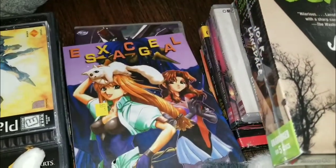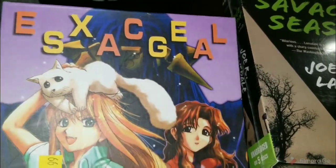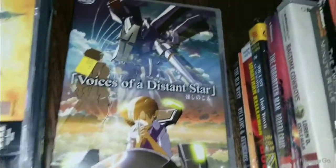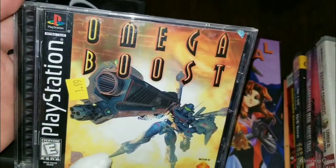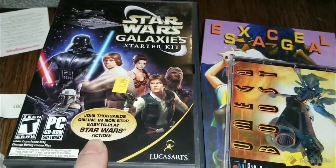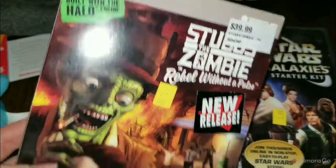Went to a thrift store where I got some really good computer and PC games. This is an anime called Excel Saga — I'd never heard of it, paid 99 cents, scanned it and it was worth the money. This is Voices of a Distant Star — same thing, didn't know what it was but it was money. This Omega Boost PlayStation game was worth money too, paid $1.99. Star Wars Galaxy Starter Kit, $1.99. And Stub Zombie — this thing was worth over $50. Pretty good pickup. None of those are new in packaging, but everything was there.